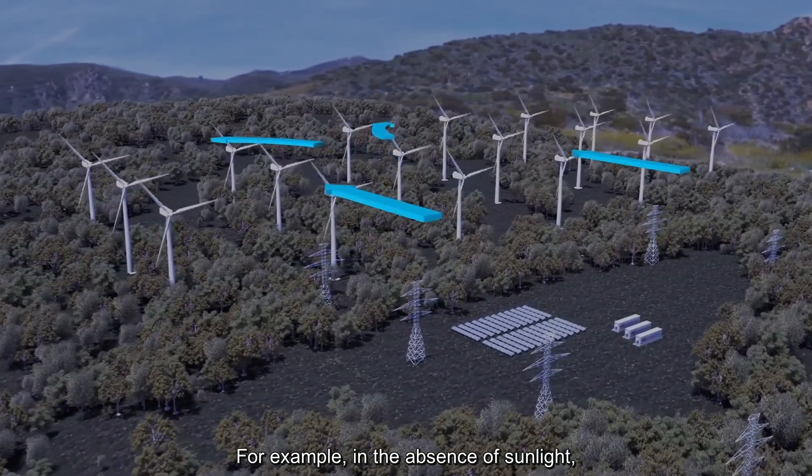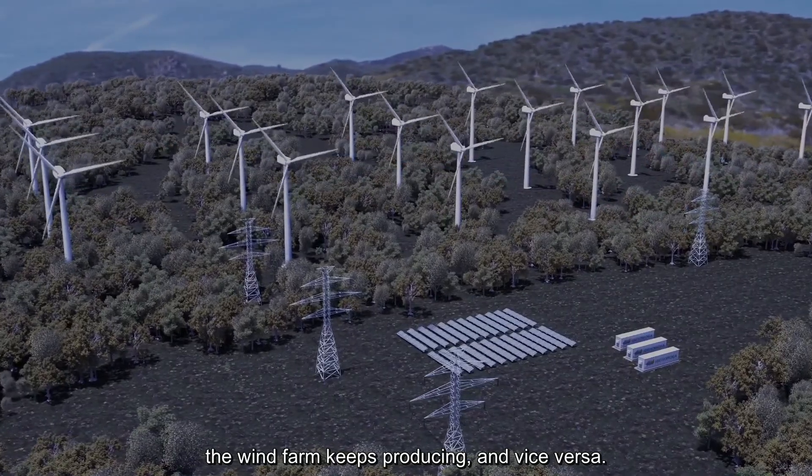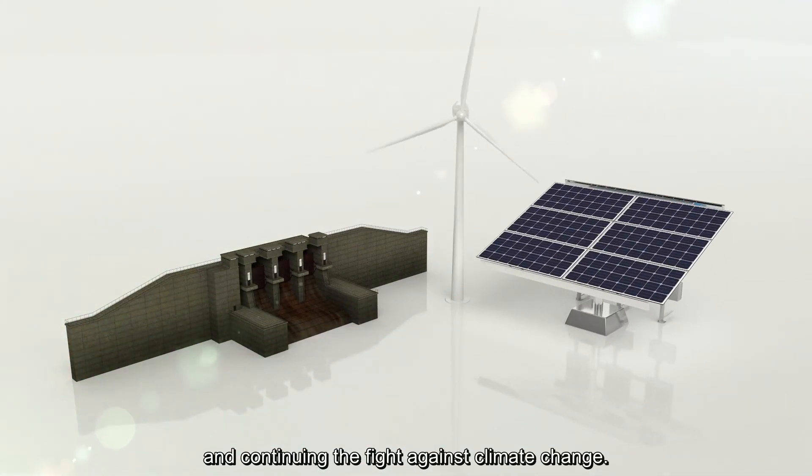For example, in the absence of sunlight, the wind farm keeps producing and vice versa. Technological advances for boosting the production of clean energy and continuing to fight against climate change.